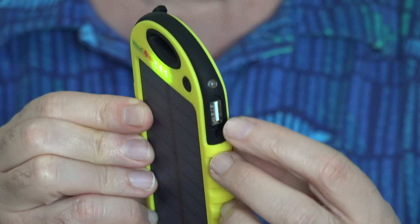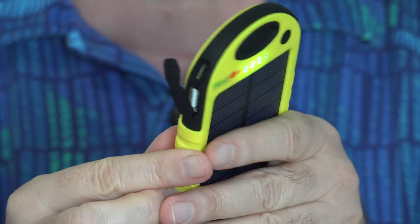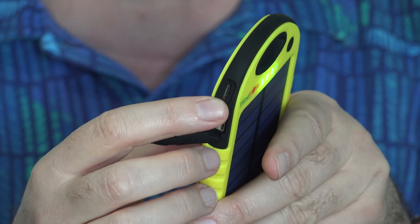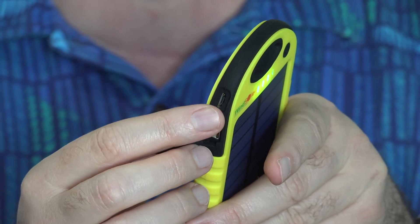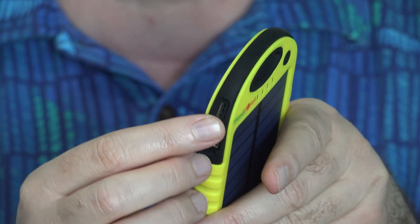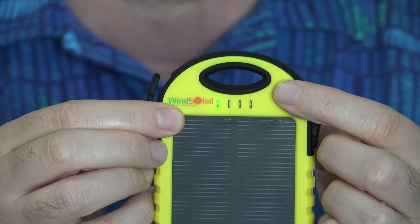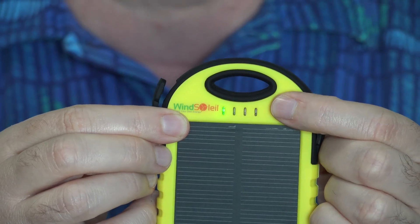Under this little rubberized panel there's one USB port for charging. On the other side there's another USB port for charging, and above that is a micro USB port, which means you can actually charge this up from wall power when you have it. And then here's the power button — these lights indicate to what extent the battery is charged.